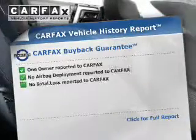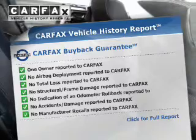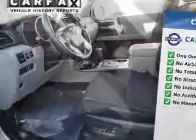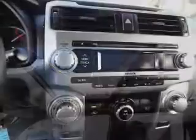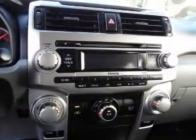Know the history on this ride and greatly reduce your buying risk with the included Carfax Vehicle History Report. Plus, enjoy these notable features that are included in this vehicle: Keyless Entry, Power Door Locks, Power Windows, Cruise Control, Bluetooth Wireless, AM-FM Stereo, and Power Steering.